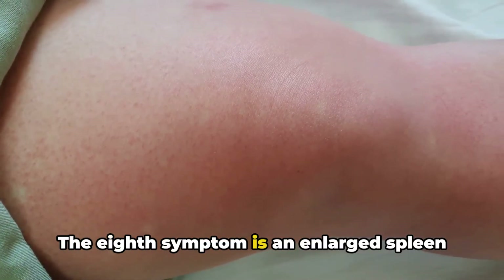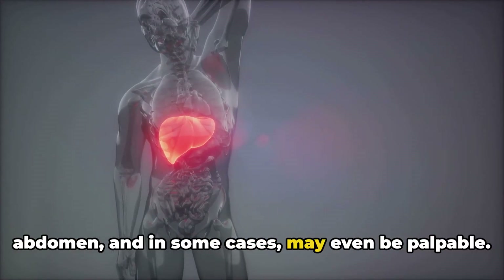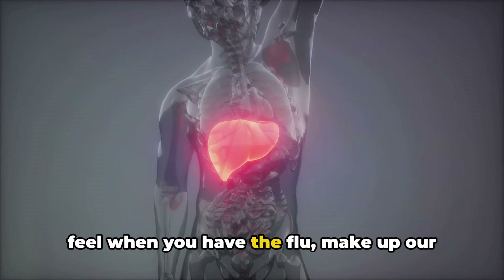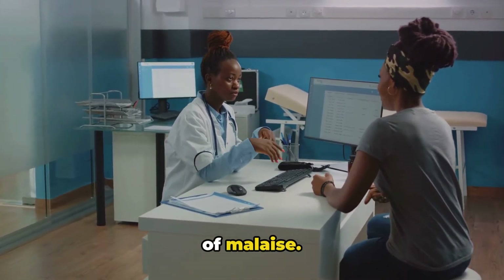The eighth symptom is an enlarged spleen and liver. This can lead to discomfort in the upper abdomen, and in some cases may even be palpable. Muscle aches, similar to those you might feel when you have the flu, make up our ninth symptom. These aches and pains can be quite debilitating, adding to the general sense of malaise.